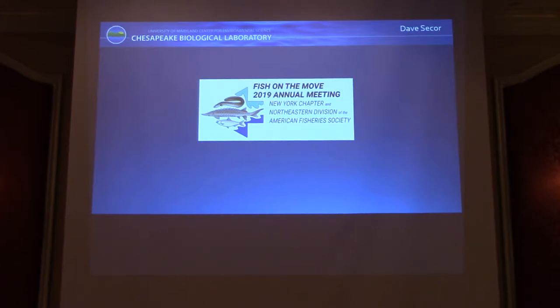He's a Regents Professor at the University of Maryland Chesapeake Biological Lab, a fisheries ecologist. I started as a systems ecologist and moved towards fisheries, and Dave started as a hardcore fish guy and moved towards systems thinking. We're somewhere in the middle. I've known him since my PhD — he's been a guide, mentor, and friend. Dave is going to talk about the migration ecology of marine fishes.